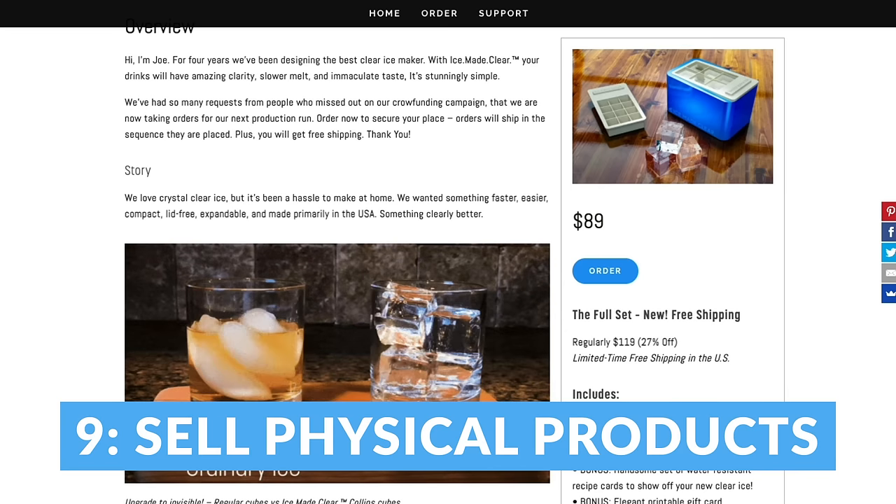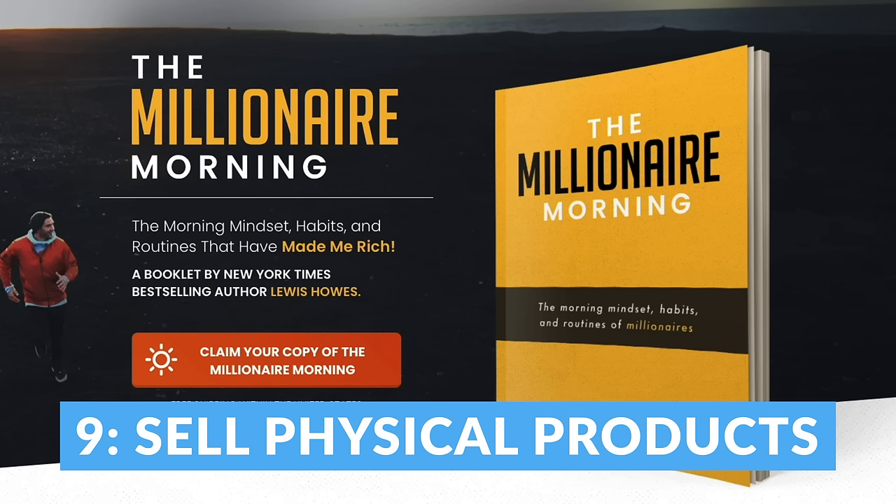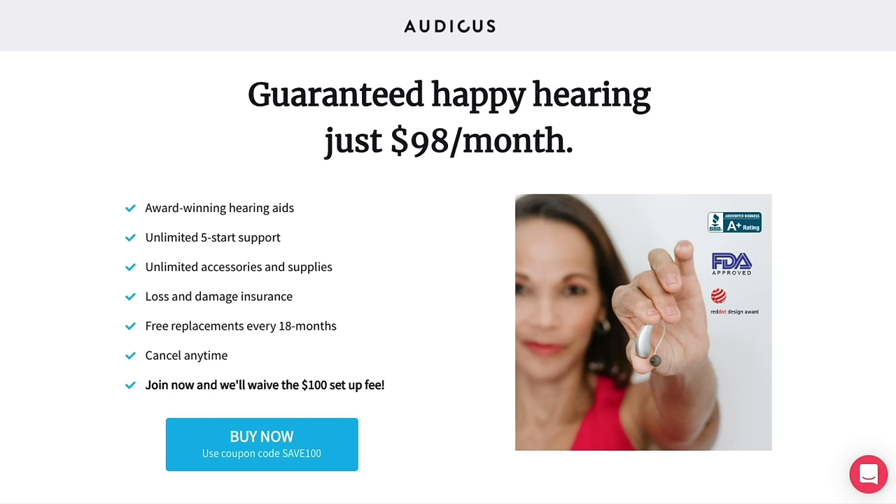Number nine: with Kajabi, you can never sell physical products, which means later on, if you end up wanting to write a book or launch an invention, you're going to be out of luck. With Kajabi, you can't charge shipping fees, collect sales tax, or integrate with shipping services like ShipStation. But with SamCart, you can. So later on, if you get an amazing idea for a physical product or service, you're ready to go.